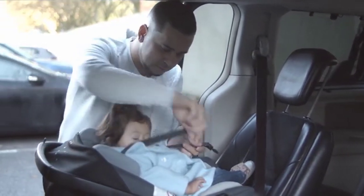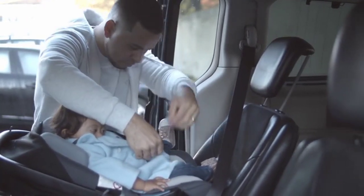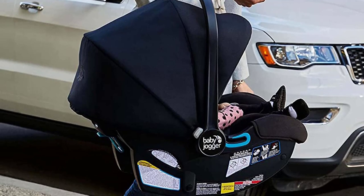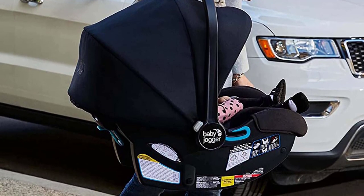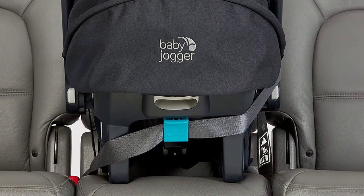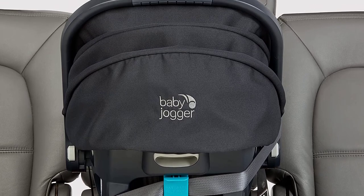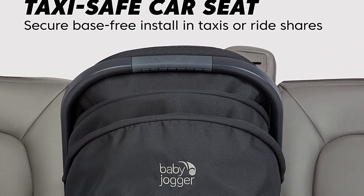Welcome to our review and demo of the Baby Jogger City Mini GT2, the ultimate urban adventure stroller for parents on the go. In this video, we'll be taking a closer look at this versatile stroller and sharing our thoughts on its features, functionality, and overall value. From its all-terrain wheels to its adjustable handlebar and large canopy, the Baby Jogger City Mini GT2 is designed to provide comfort and convenience for both parents and babies.